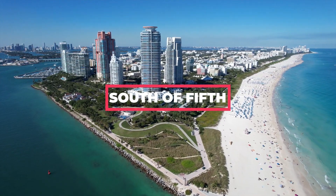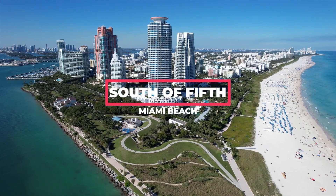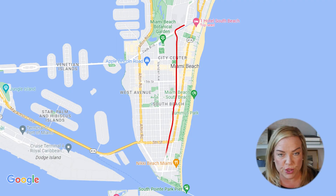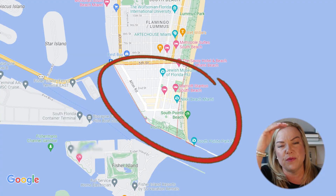In real estate, it's always about location, and the location of South of Fifth makes it a very special neighborhood. It's a very small area from 5th Street to 1st Street, from the ocean to the bay on Miami Beach. South of Fifth is a neighborhood in South Beach, and the South Beach area runs from about 23rd Street all the way down to 1st Street. South of Fifth is a very specific area within South Beach — just that little triangle from 5th Street down to the tip edge of Government Cut.